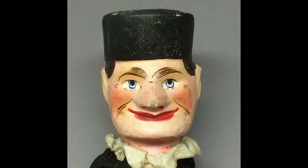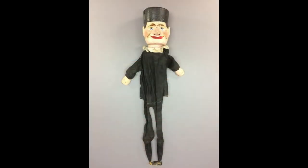This great character puppet of a man with a black hat has a carved wooden head, hands, and lower legs, with the rest of his body of fabric. He measures about 16 inches tall altogether. He's stamped Made in Germany in red ink on the back of his neck.